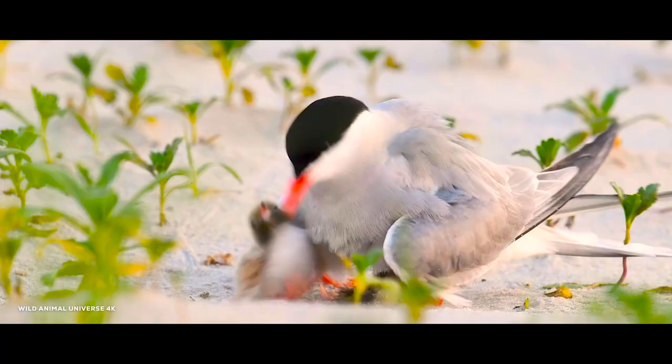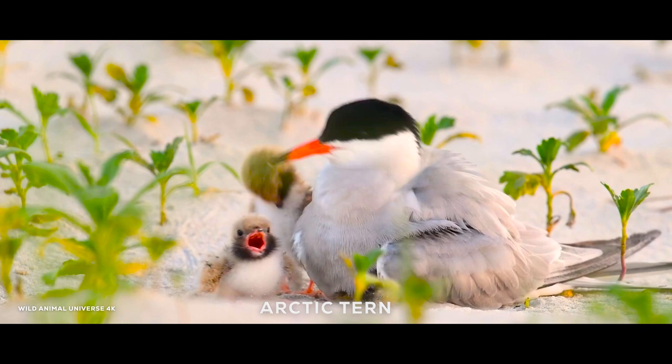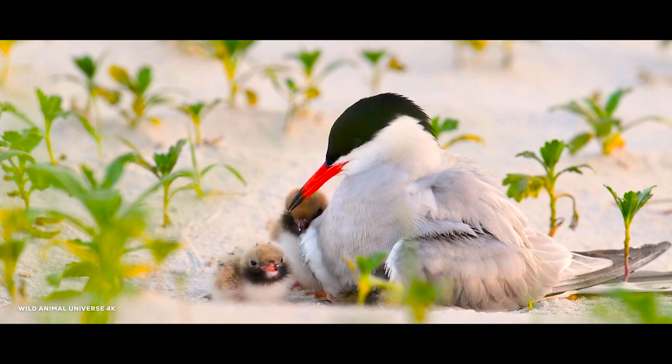The Arctic tern is a migratory bird that travels the longest distance of any bird in the world, covering up to 70,900 kilometers in its round-trip journey between the Arctic and Antarctic regions. It has a distinctive black cap and red beak, and feeds on small fish and invertebrates.